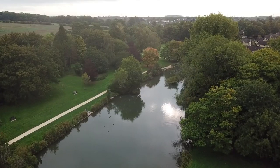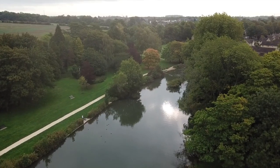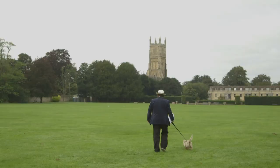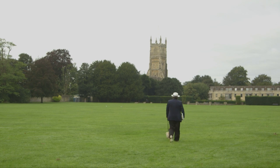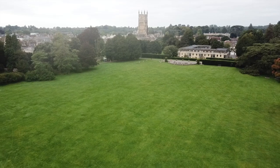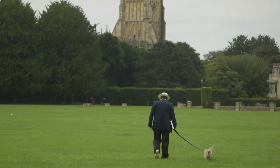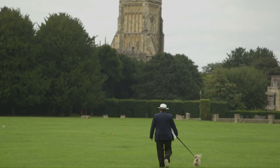If you stand by the lake at the bottom of the park and imagine the enormous abbey dwarfing the lovely parish church still standing, you get an idea of the scale of the iconoclastic vandalism perpetrated in 1539 by Henry VIII at the dissolution of the monasteries.